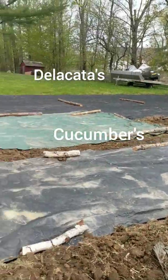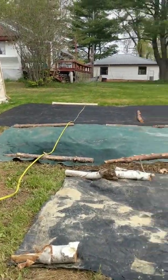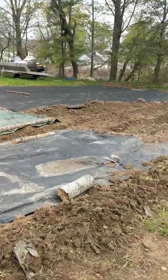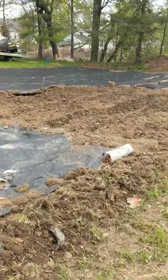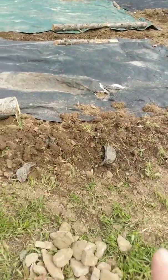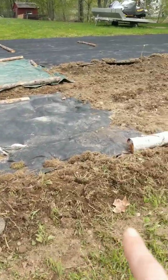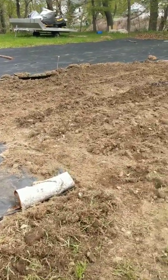We rototilled this whole area and it is massive. We're gonna try to sell some at a little vegetable stand. I'm going to edge all of this with onions just to keep out whatever I can — bugs, and there's a groundhog around here too.